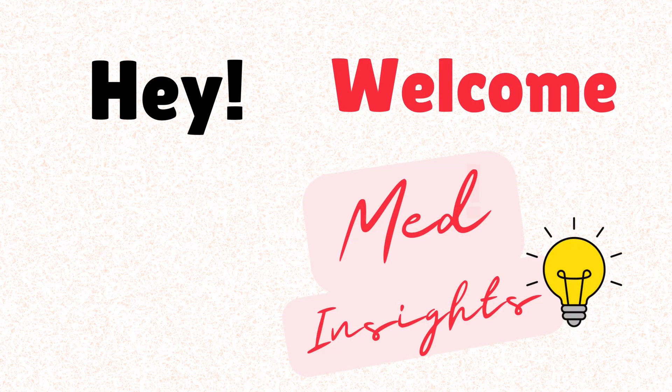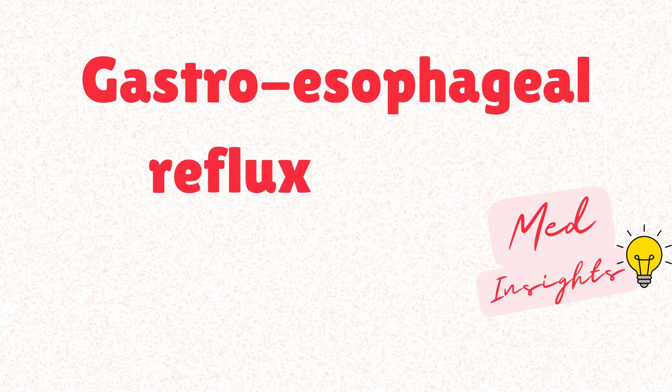Hey everyone and welcome to Med Insights. Today we will talk about a massive topic worldwide in the latest years: gastroesophageal reflux disease.